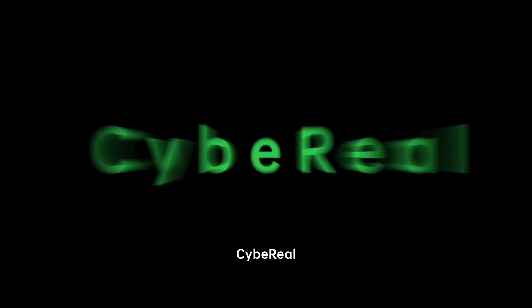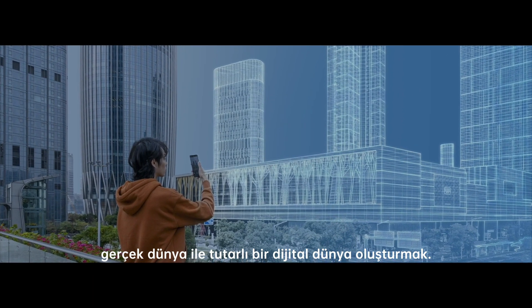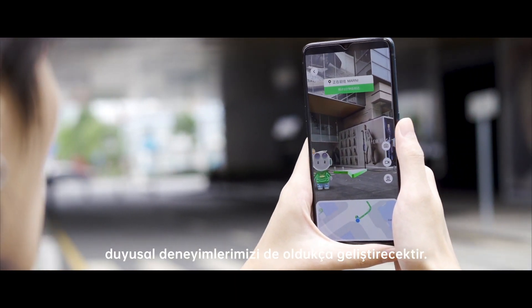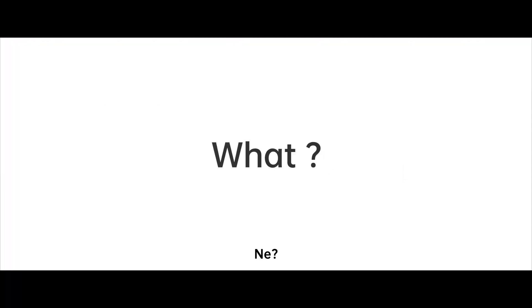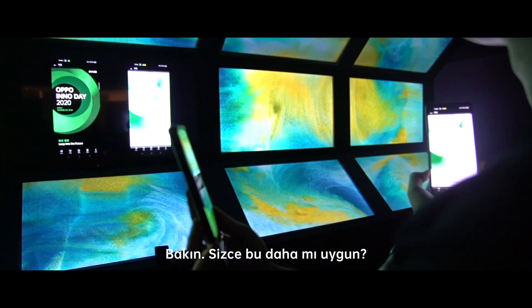Next up, Cybreal. Its core is to build a digital world that is consistent with the physical one. By combining the information of the two, our sensory experiences in the real world will be highly improved. Let us show you. Look, is this more convenient?